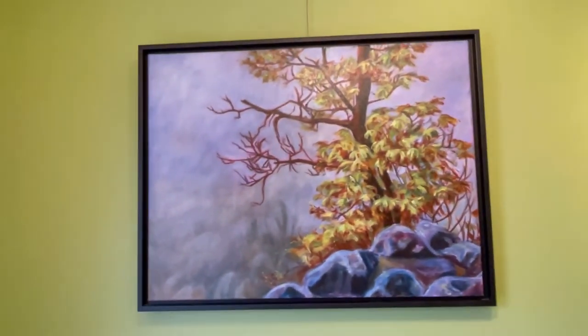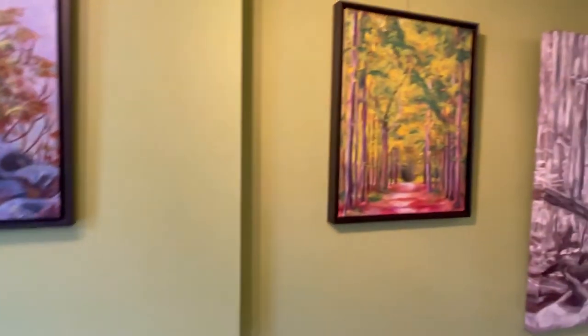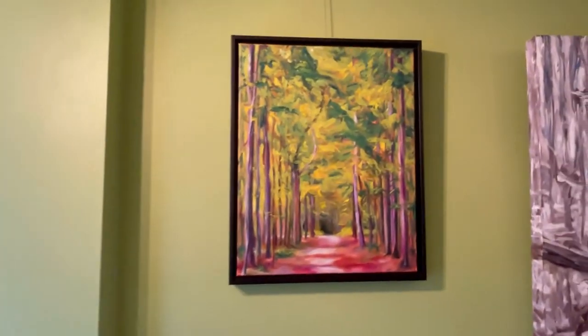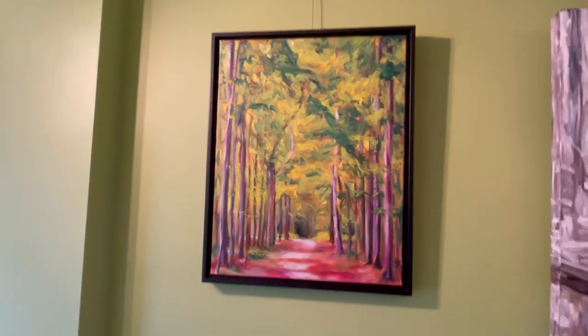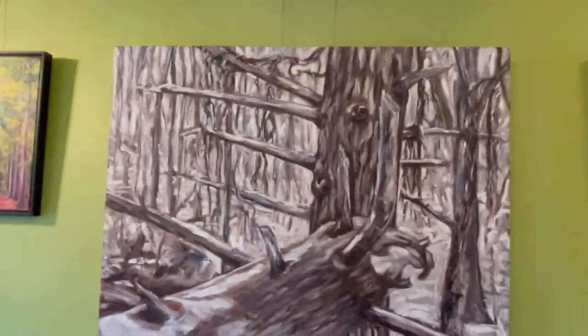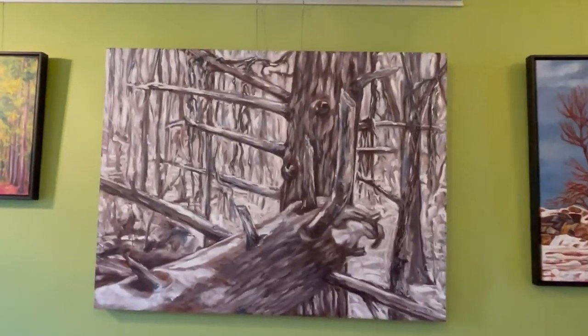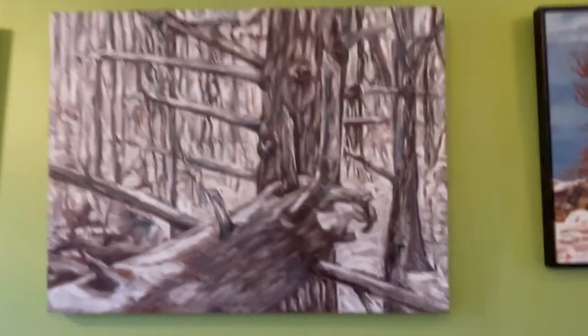And then here's another one — Rattlesnake Point on a Foggy Day. And then a couple more from Crawford Lake Conservation Area: this is just one of the trails through there, the flatter trails. And this tree — Spirit of the Winter Forest — another Crawford Lake Conservation Area one.